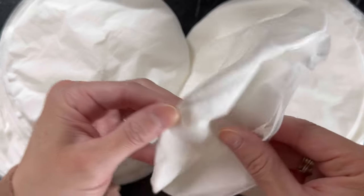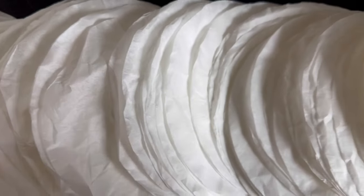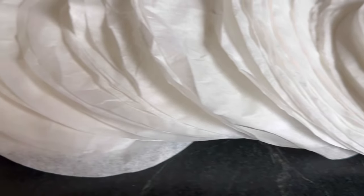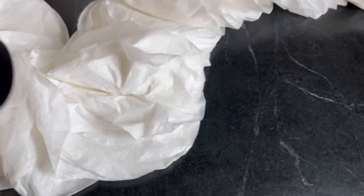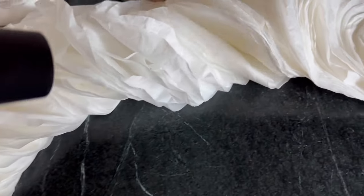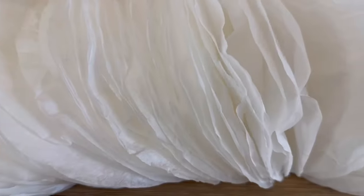Once you've worked through all of them, your stack is going to look a little something like this. Now the next part is optional, but I think it works out a lot better if you do it. Once you've got them all scrunched, take your blow dryer and run through all of them. I prefer the blow dryer because it really separates the pieces from one another and makes the piece a lot more fluffy. As the layers begin to dry they will start to stand up on their own and the piece will really begin taking shape.